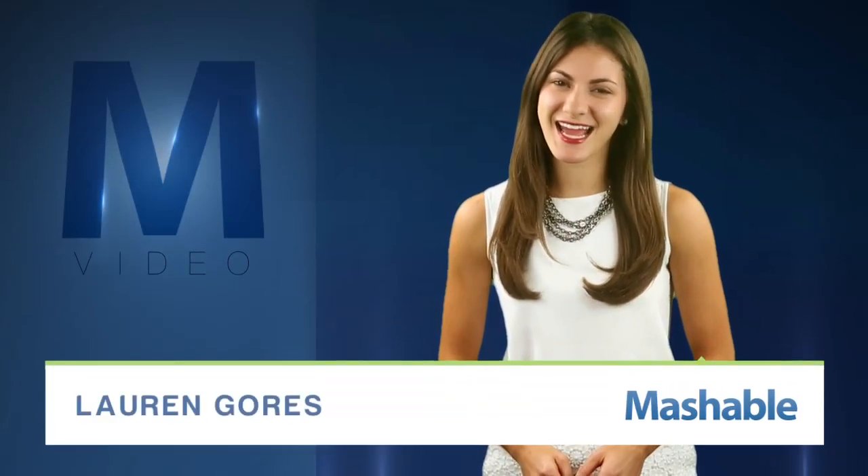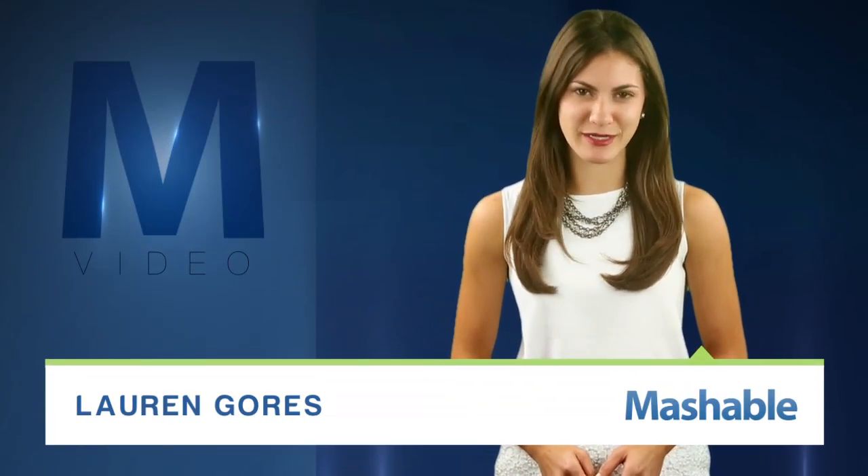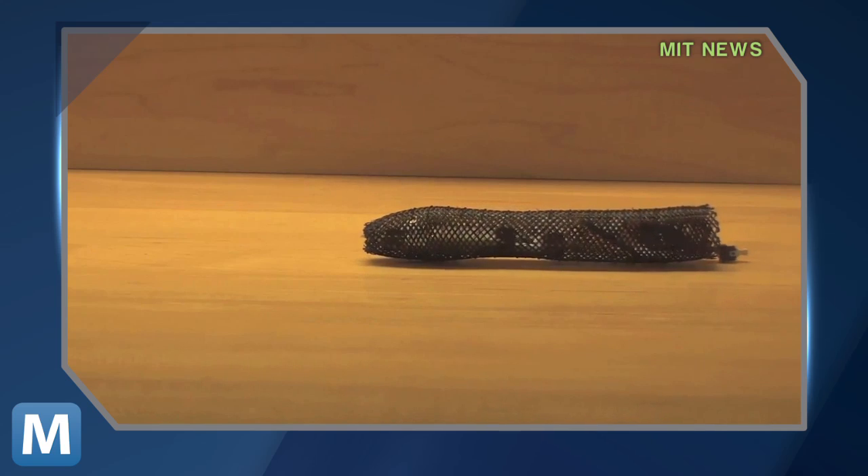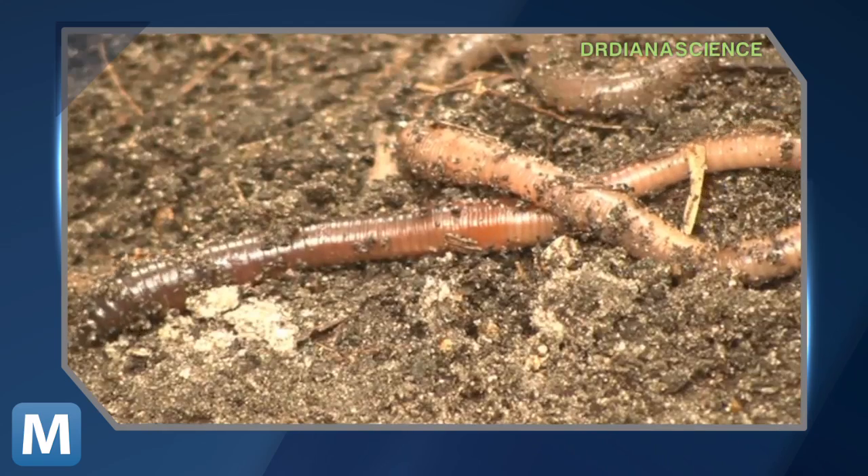For Mashable, I'm Lauren Gores. Now it's time for your daily dose of creepy. It's soft, it's wormy, it's a robot. And as you can see, the MIT researchers who created this creepy crawly drew inspiration from real earthworms — like these.